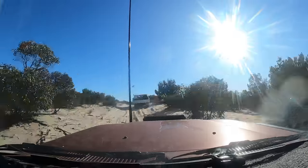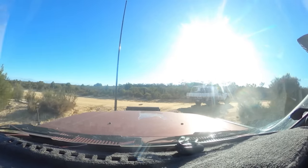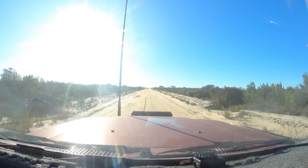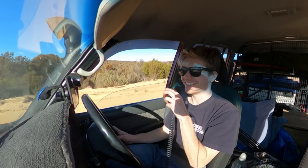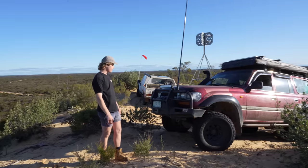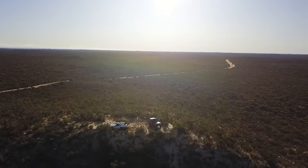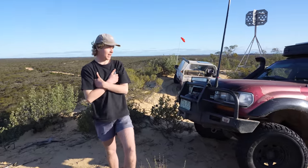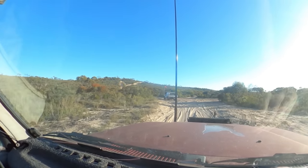We spent pretty much the entire day driving, but driving in sand is awesome fun. Eventually we reached the main drag. We pulled off at a good lookout point to get some service — it's just around the corner from camp. After soaking in the view, we pulled up to a dune where we planned on camping for the night, but first we had to get up it.